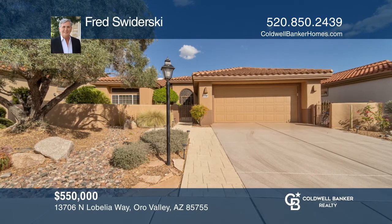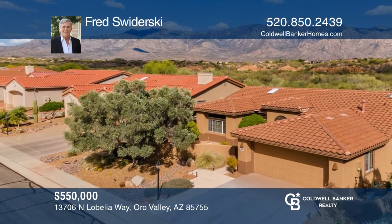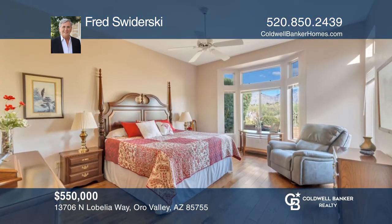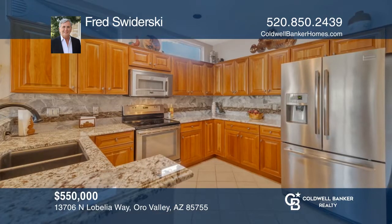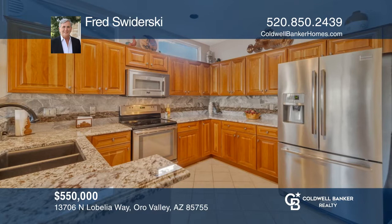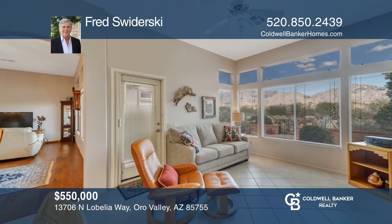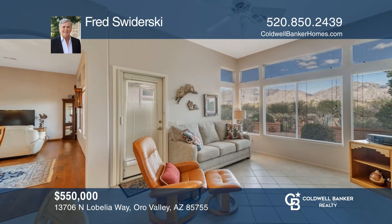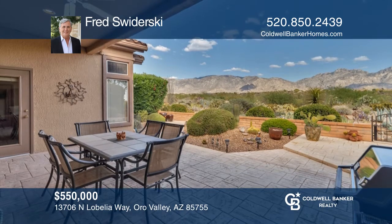Enjoy unobstructed views of the Catalina Mountains. This beautiful Windsor model offers a master bedroom with a bay window and an ensuite bath. The recently remodeled kitchen features upgraded cabinets, granite countertops, and a pantry. The kitchen is adjacent to the Arizona room with a fireplace and patio access. Buy your dream home today by calling Fred Swadurski.